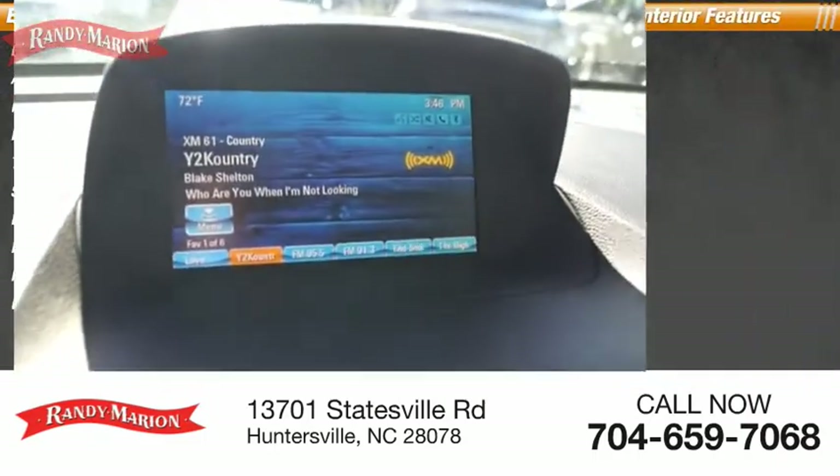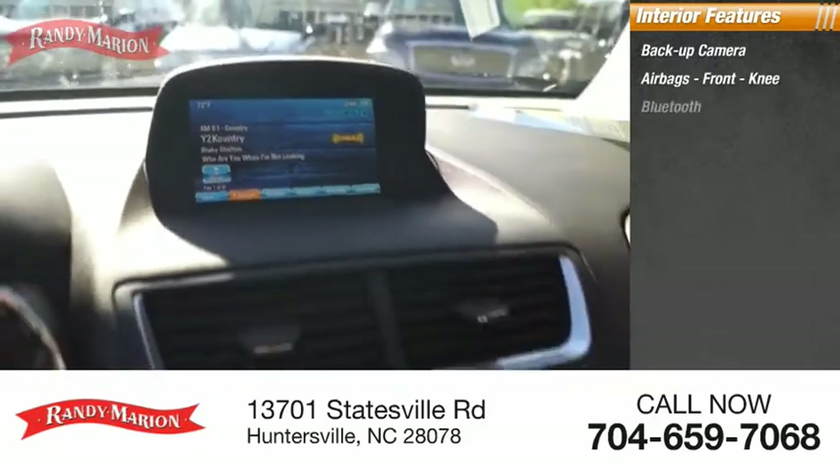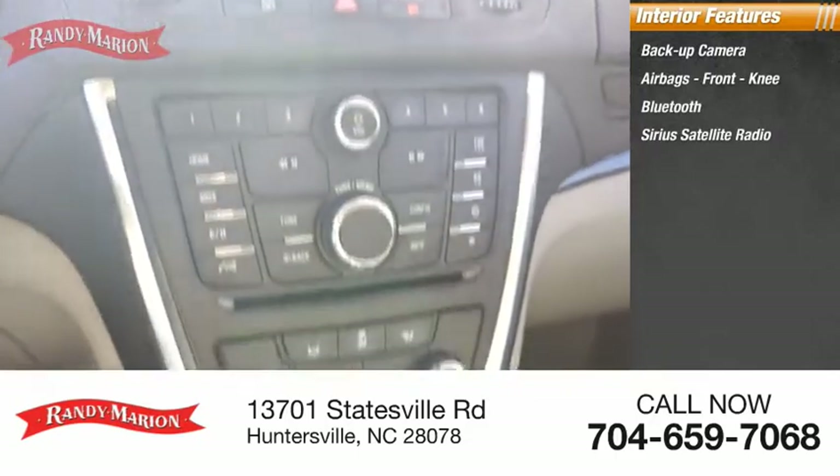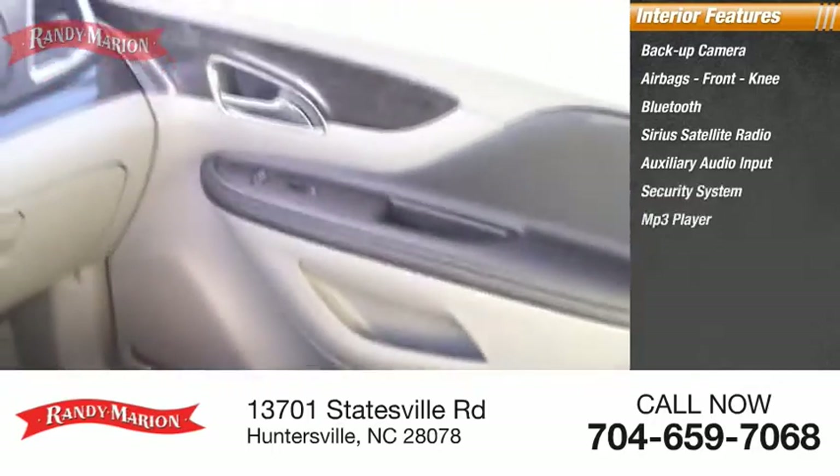Inside you'll find a backup camera, airbags, front knee airbag, Bluetooth, Sirius satellite radio, auxiliary audio input, security system, MP3 player, and low tire pressure warning.